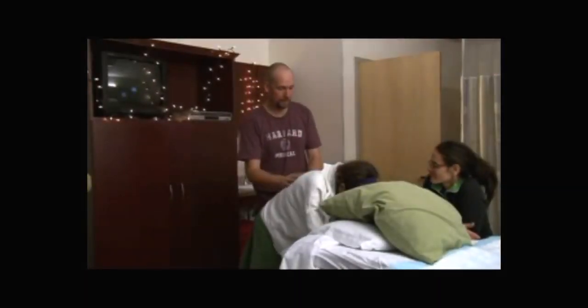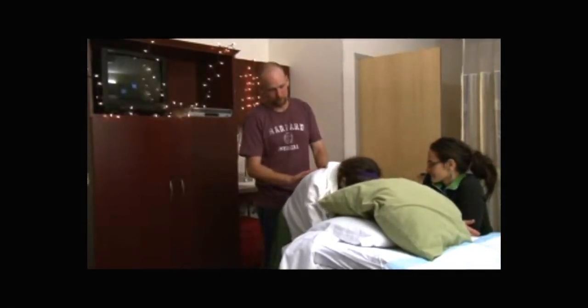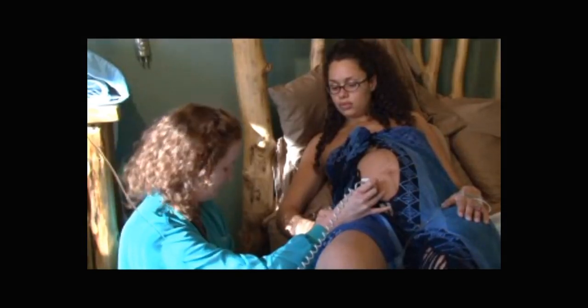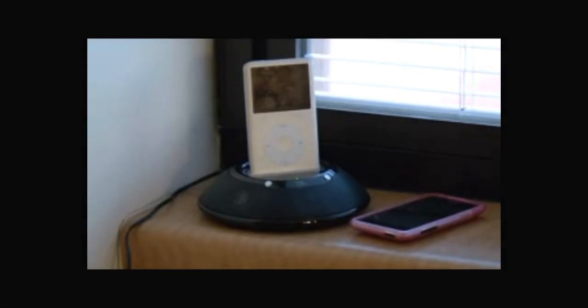Lighting can influence our moods, and many moms prefer low, intimate lighting during labor. So dim the lights, or let some natural sunlight in by opening the blinds or shades. The sounds you hear can calm or energize you. Soothing music or ambient sounds, such as the sounds of nature, might help you relax.